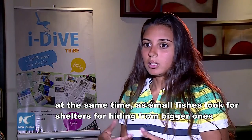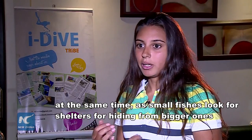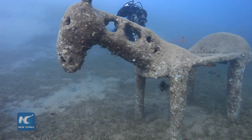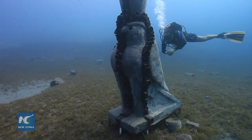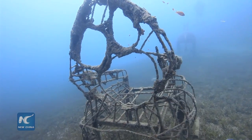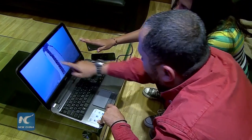Red Sea is famous for its coral reefs and attracts a lot of athletes and tourists from across the world to practice scuba diving. Believing that coral reefs all over the world will vanish in about 15 years on average, the group is building the museum as their own contribution to coral reef protection.